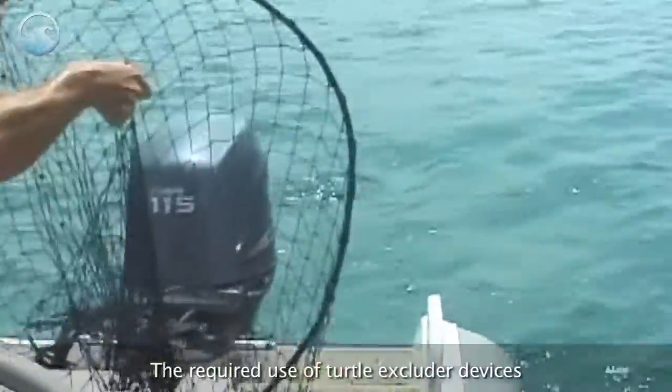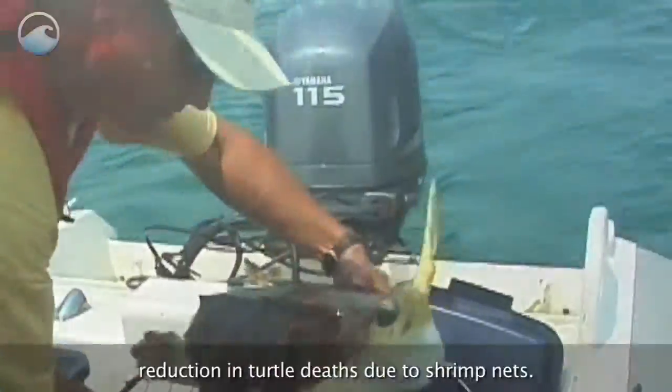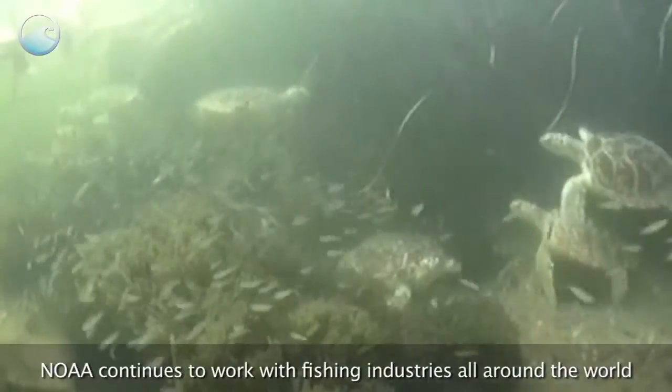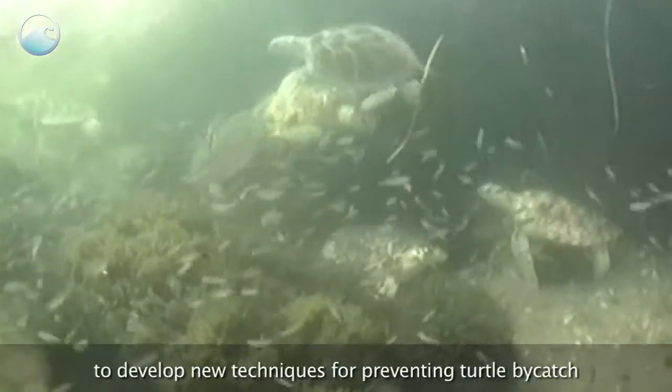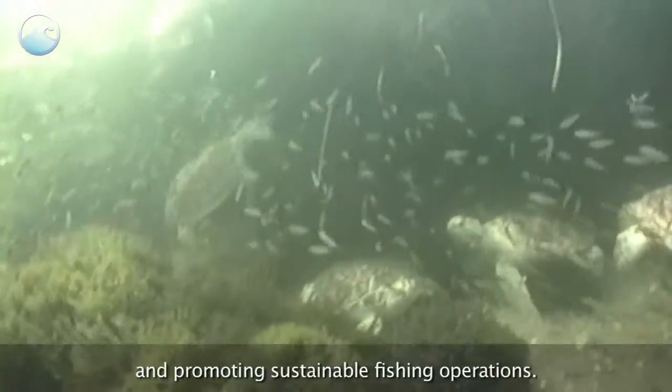The required use of turtle excluder devices has resulted in an almost 100% reduction in turtle deaths due to shrimp nets. NOAA continues to work with fishing industries all around the world to develop new techniques for preventing turtle bycatch and promoting sustainable fishing operations.